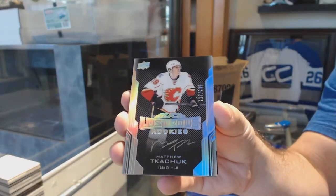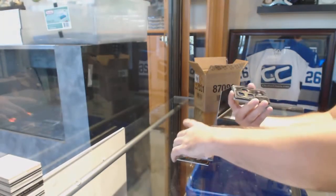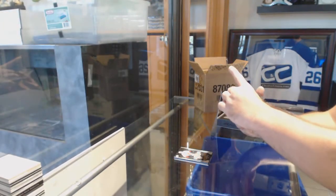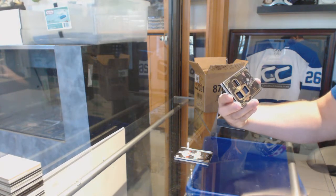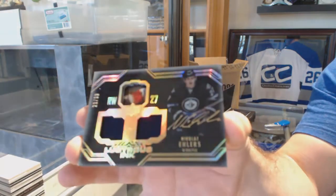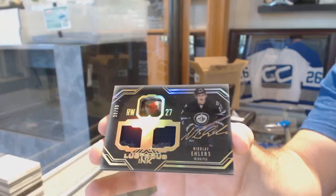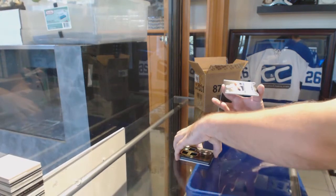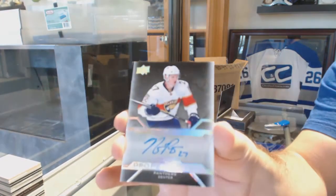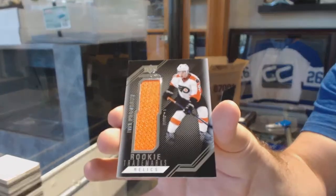Lustrous Rookie Auto, Matthew Tkachuk. For the Winnipeg Jets, number 299, Lustrous Inc. Dual Jersey Auto, Nikolai Ehlers. For the Florida Panthers, Pro Membership, Nick Bukestad. And for the Flyers, Rookie Trademarks of Ivan Provorov.